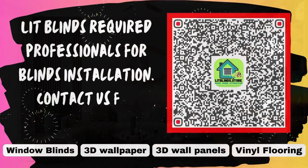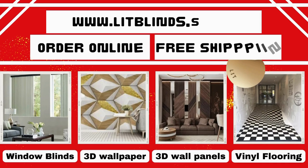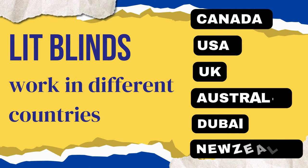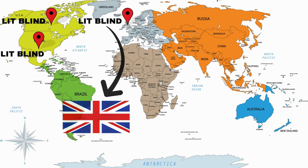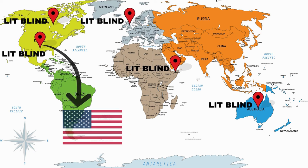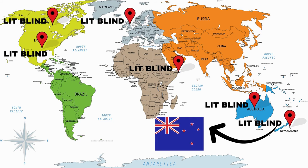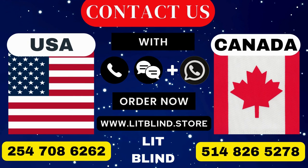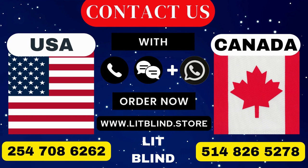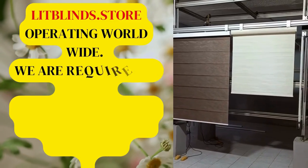Lit Blinds employs hired professionals for blinds installation. Contact us to become our partner. Order online for free shipping. We work in different countries: Canada, USA, UK, Australia, New Zealand, and Dubai. We provide free shipping and 50% off in each country — order quickly to save. Contact us: Canada 514-826-5278, USA 254-708-6262, or email islipblinds@gmail.com. Lit Blinds Store operating worldwide.